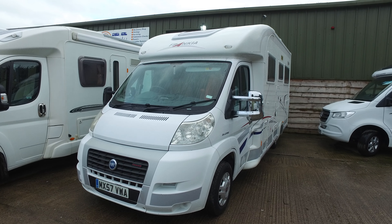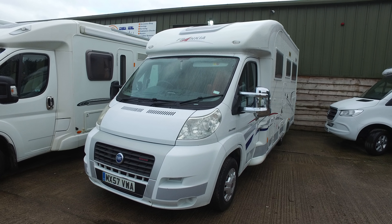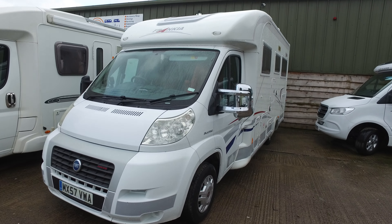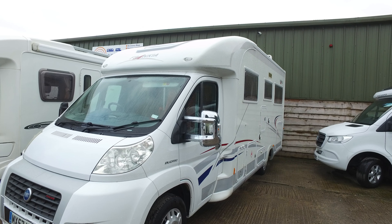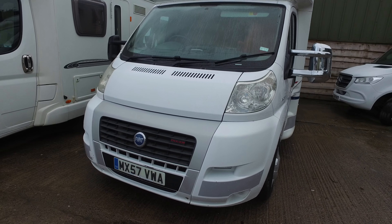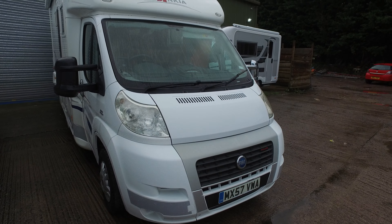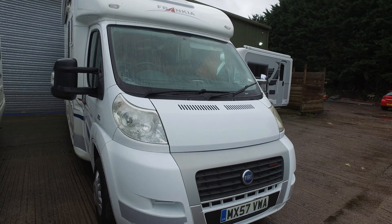This is Serenity Leisure's video for this 2008 Frankia 840 — just check the listing, it might be a 757 or 840 — which is a very unusual motorhome. We've not had one of these before in 20-odd years. This has just arrived with us in February 2021 and you would have already seen a lot of photographs. The video runs alongside them, and for those of you some distance away who can't get down to look at it, you'll find this very helpful.